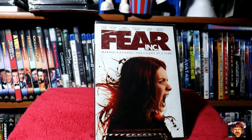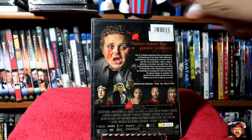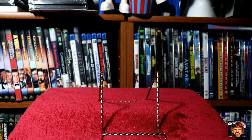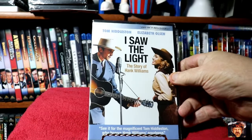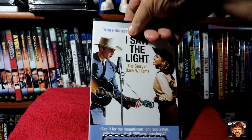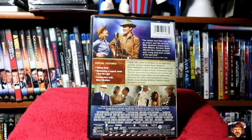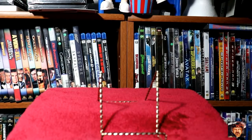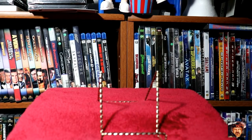Next up we've got Fear Incorporated. Then I Saw the Light with Tom Hiddleston and Elizabeth Olsen — the story of Hank Williams. Thought it'd be an interesting docudrama kind of thing.